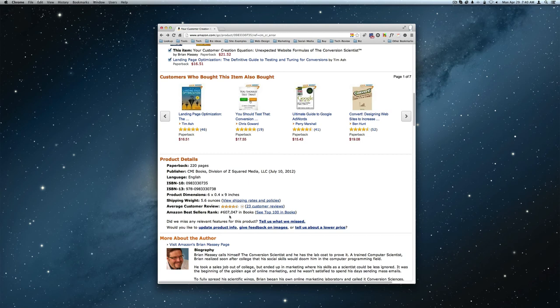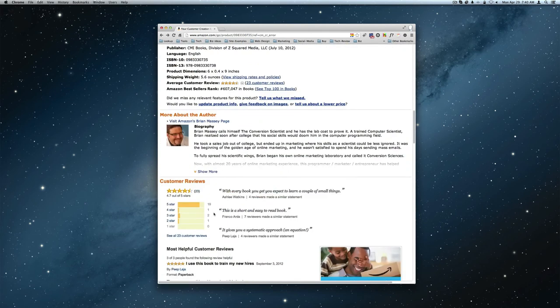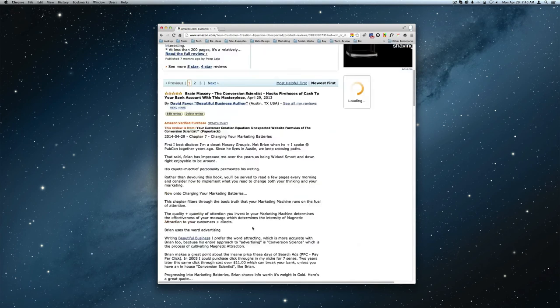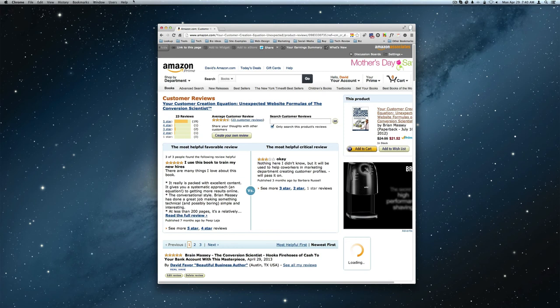Here's one other thing about reviews I want to share. Amazon seller rank - this book has 23 reviews and 19 are five-star reviews. I'm looking down through here and seeing several Amazon verified purchases. Let's take a quick look at one other thing here before we go too much further.